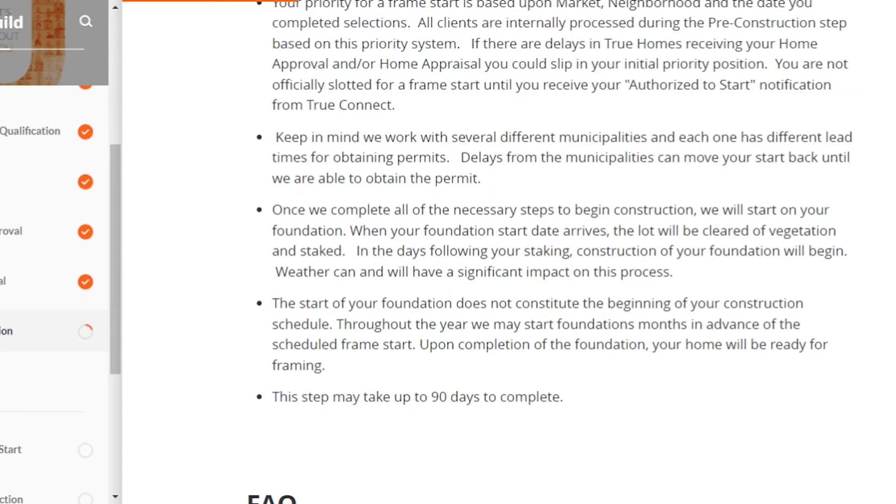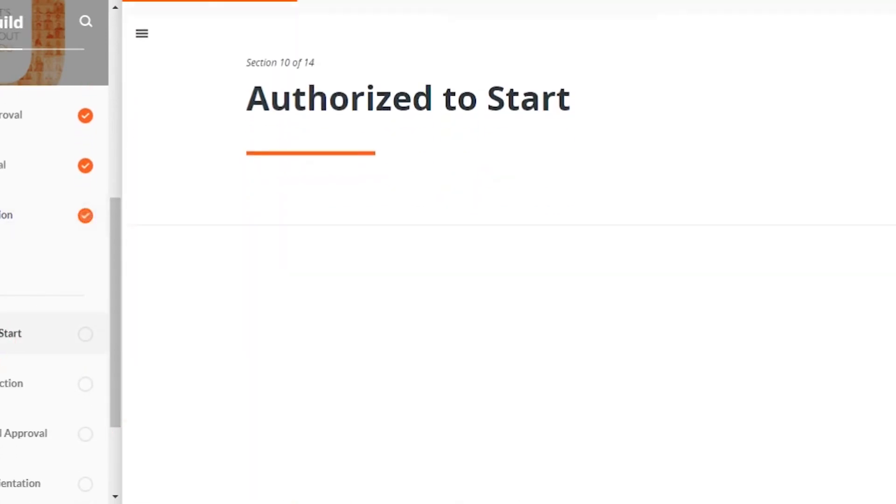Even though it looks like nothing is happening for quite a while, they're doing a lot of work behind the scenes. They'll also lay your foundation during this time, but seeing concrete on the ground does not mean construction has started — they might lay the foundation early due to upcoming weather conditions, just to make sure it's stable and doesn't crack before framing begins. This step, in my opinion, took the longest.